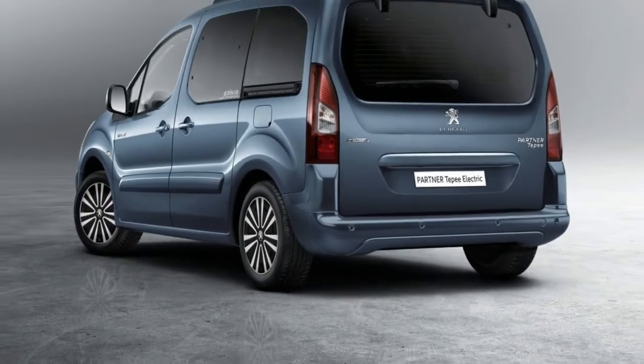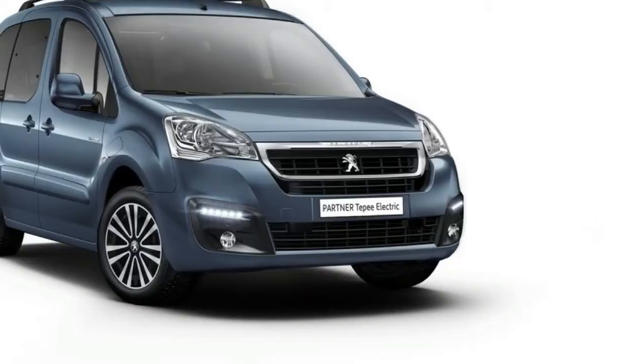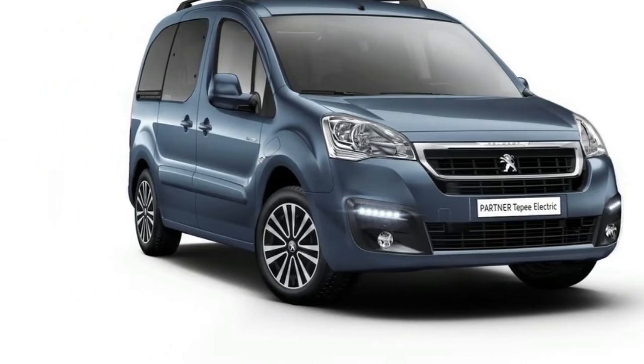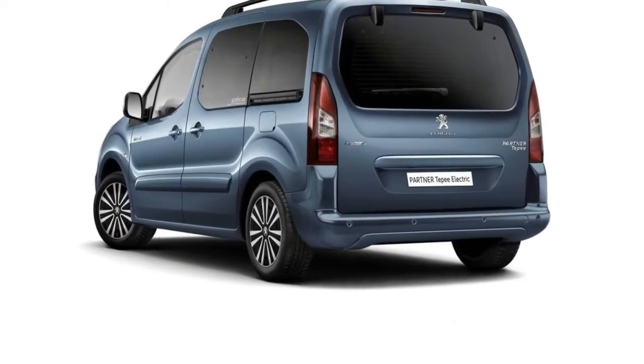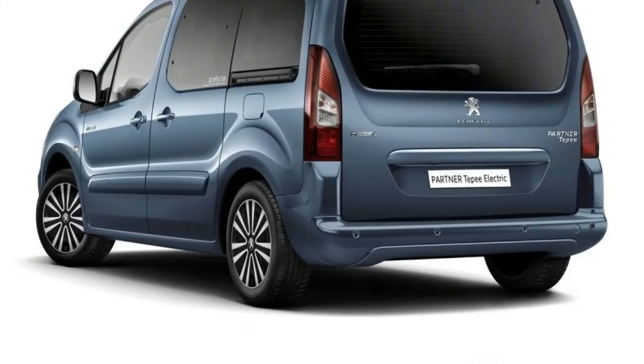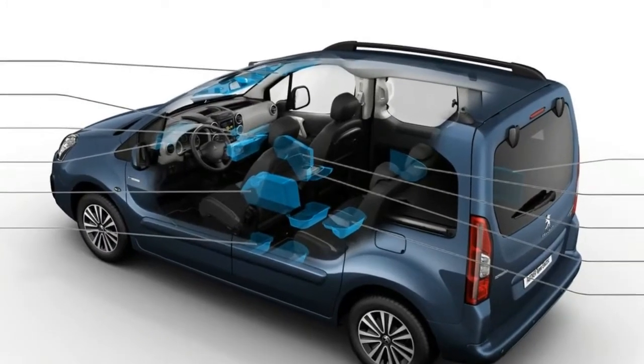The new Peugeot Partner TP Electric unites the advantages of the Partner TP Leisure Activity Vehicle, which have made it such a success since its launch, and the pleasure of driving an electric vehicle. Peugeot is further expanding its Partner lineup with the addition of the all-electric Partner TP Electric Leisure Activity Vehicle.